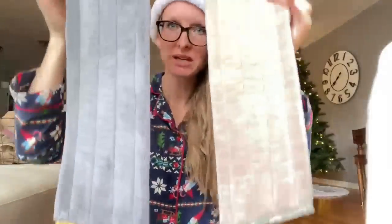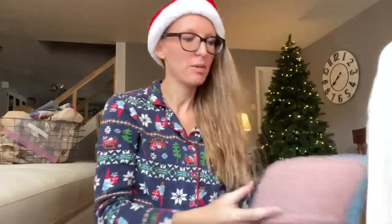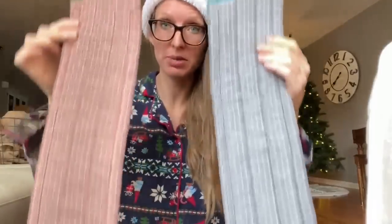Don't forget: these are your dry mop pad colors — dry like sand, dry like sun. Then you have your wet mop pad colors — wet like water, wet like mud. These are your wet mop pads.